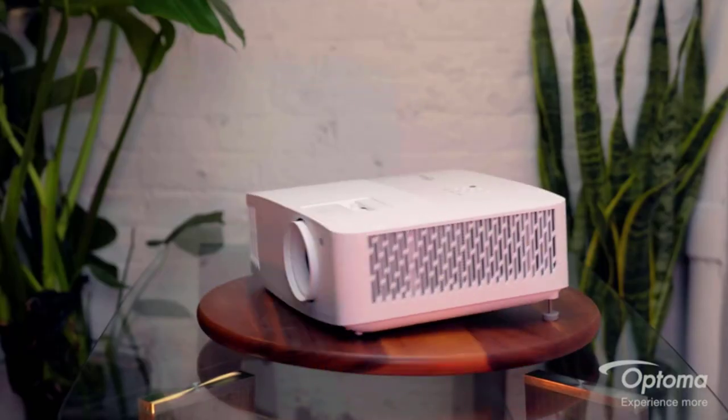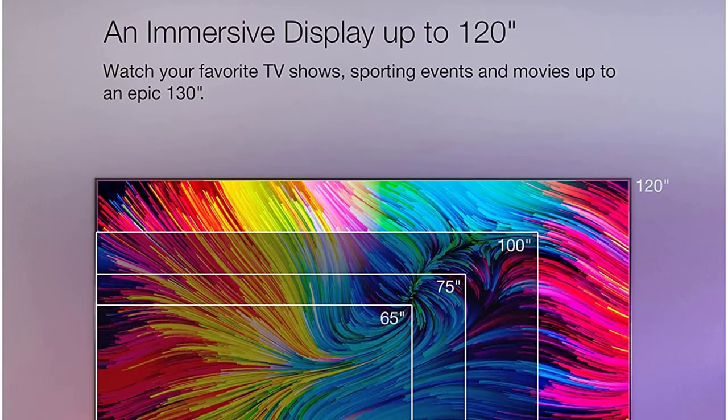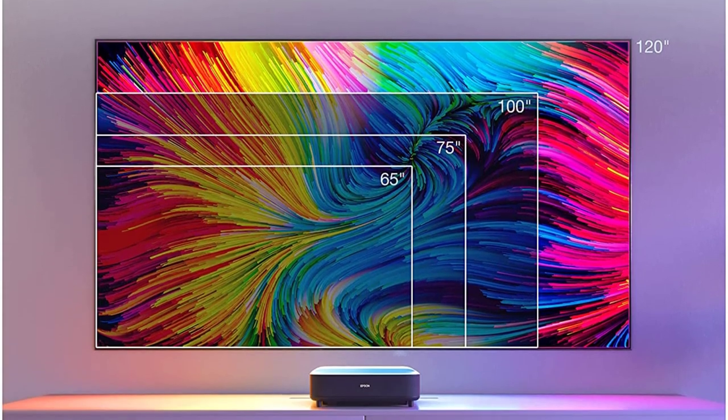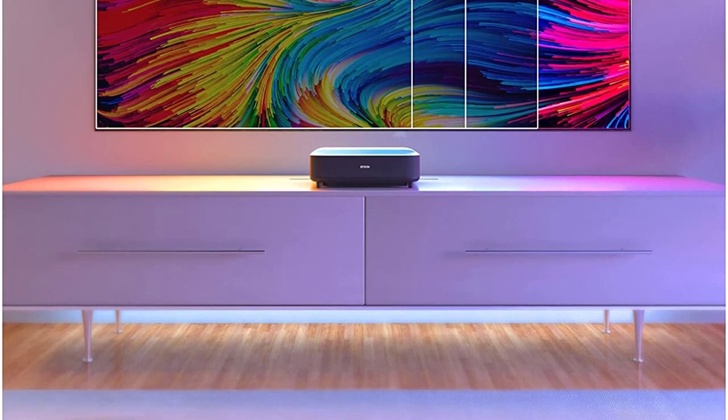Replace the TV with a projector — why not? Compared to TV, projectors have many advantages for better entertainment. For example, projectors allow you to have a big screen gaming experience anywhere, anytime.